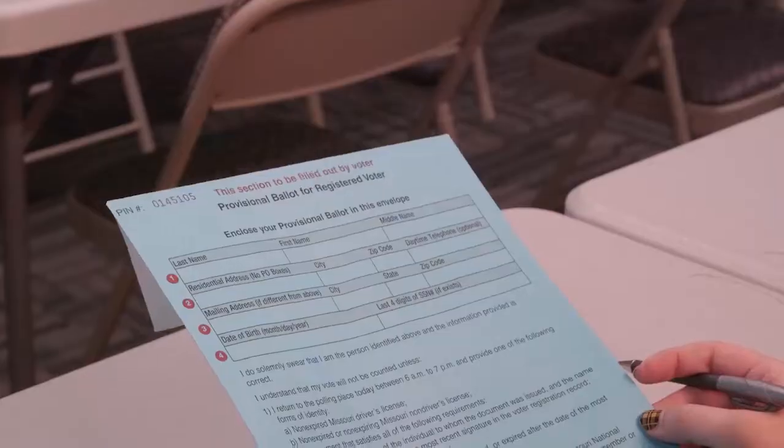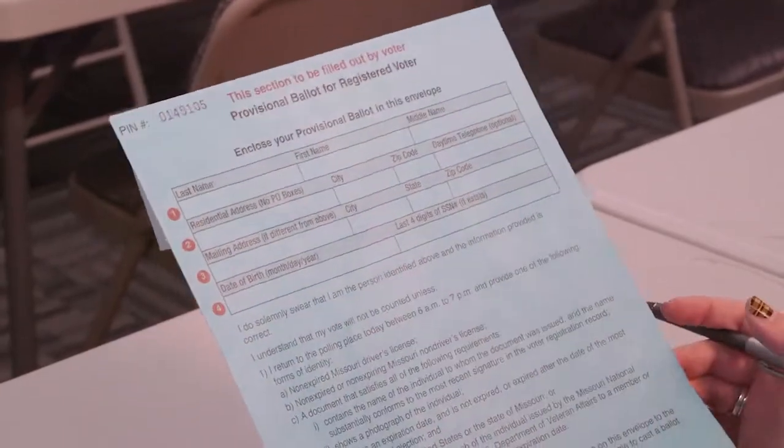The election authority verifies the signature on the provisional ballot envelope with that on the voter's registration. If they match, the ballot is counted in the election authority office.